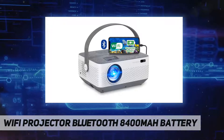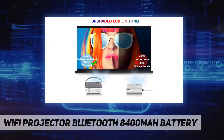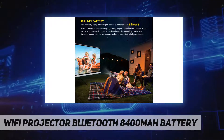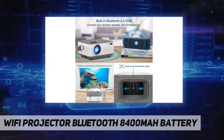The Bluetooth function allows you to easily enjoy more stereo sound. Innovative noise reduction and heat dissipation technology makes this projector less noisy than traditional projectors. The zoom function on the remote control adjusts from 100% to 75%, so you can expand the viewing experience with your family.